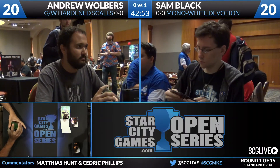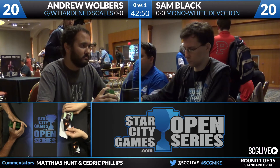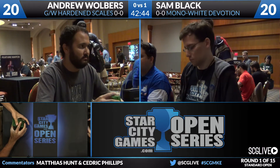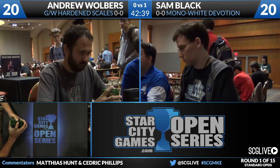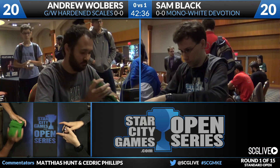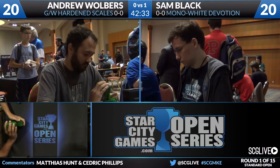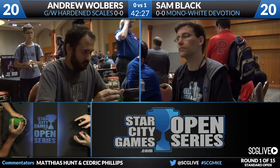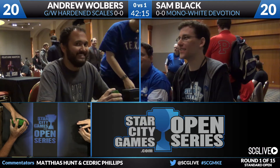Getting ready for Game 2 between Sam Black and Andrew Walbers. Sam Black's resume really speaks for itself — he started off as a brewer, and he is still playing a brew in Mono White Devotion this weekend. He's put together a strong resume with multiple Pro Tour Top 8s and a World Championship Top 4 a couple weeks ago. It's rare that you see a combination of a top-level deck builder with a top-level pilot, and Sam is one of the few who can claim both.